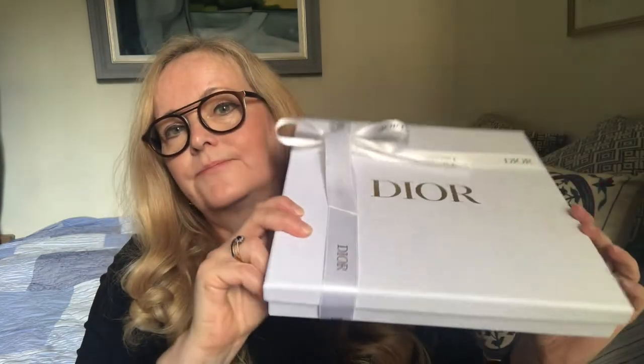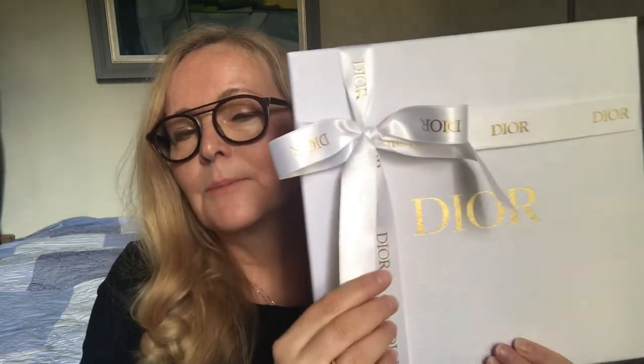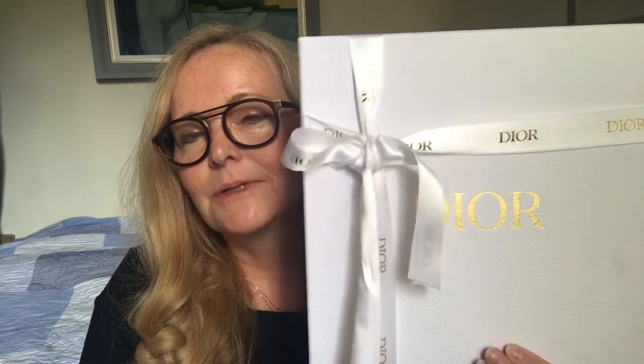So next item — I went a little bit mad, wasn't supposed to, but this is something that has been on my wish list for a long while. Not only do I love handbags and jewellery, but I love accessories in general. So this next piece is also an accessory. With the size of this box I'm pretty sure you can guess what kind of accessory — and look at the packaging, it is stunning, with a Dior silk ribbon. I haven't opened this yet so I'm quite excited.